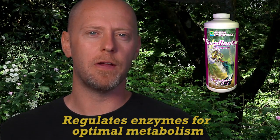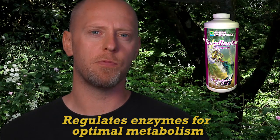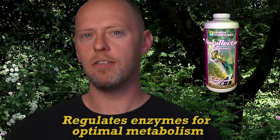Flora Nectar helps your plants regulate enzymes that trigger specific reactions needed to maintain optimal metabolism. This allows your plants to achieve a balance between respiration and photosynthesis in high intensity growing environments where the rate of respiration can sometimes exceed the rate of photosynthesis.